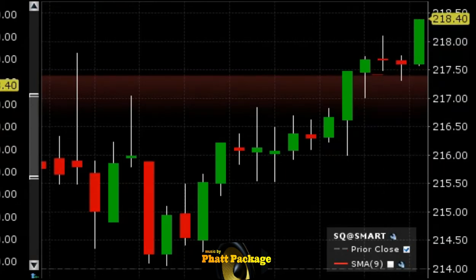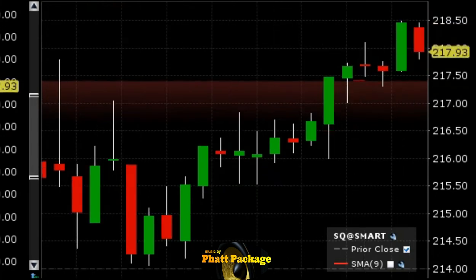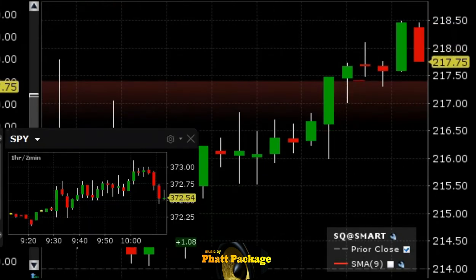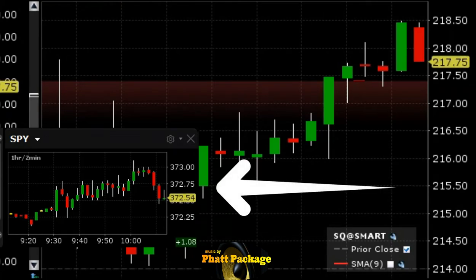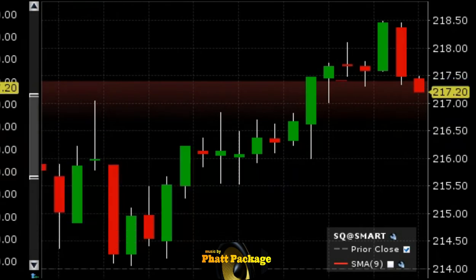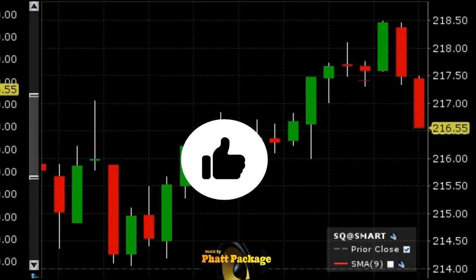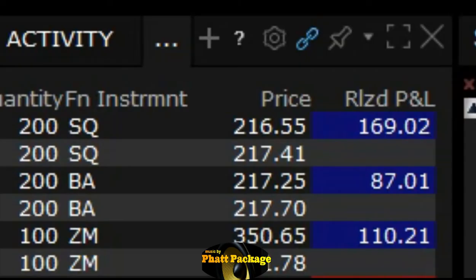It's probably going to break over the highs, pop its head over, get all those orders, and then just drop. We're at our stop area — if it doesn't drop soon we'll come out. It's coming back to us — just the squeeze, just like we thought. Market's telling us to stay in the trade. Here it comes — snap below 217. All right, let's take this right here. We're out — not the full point I wanted but we took 85 cents.